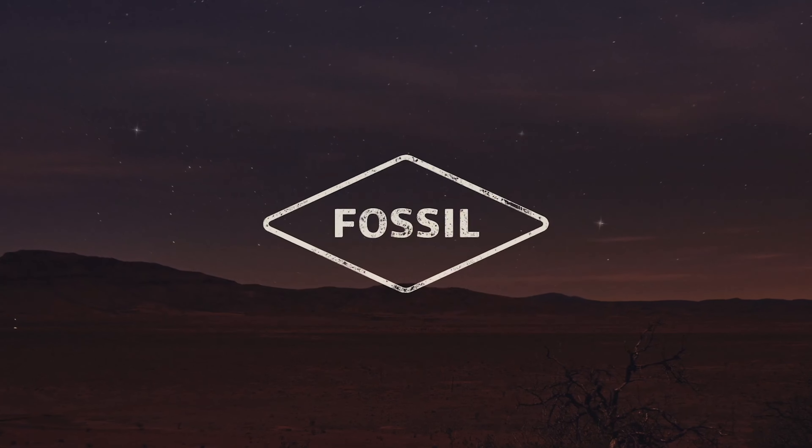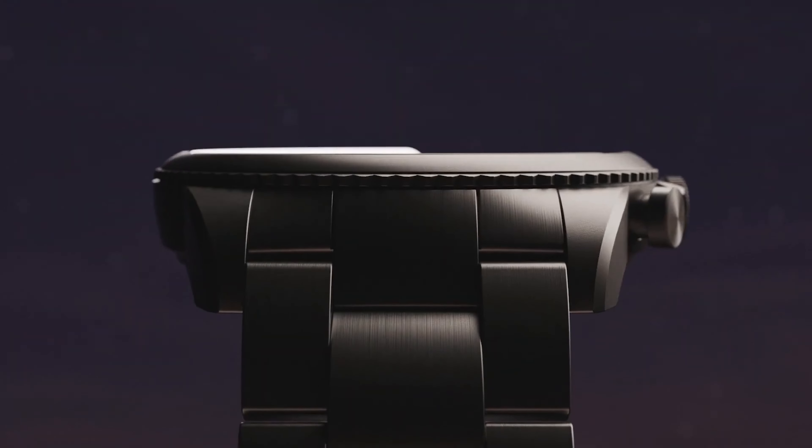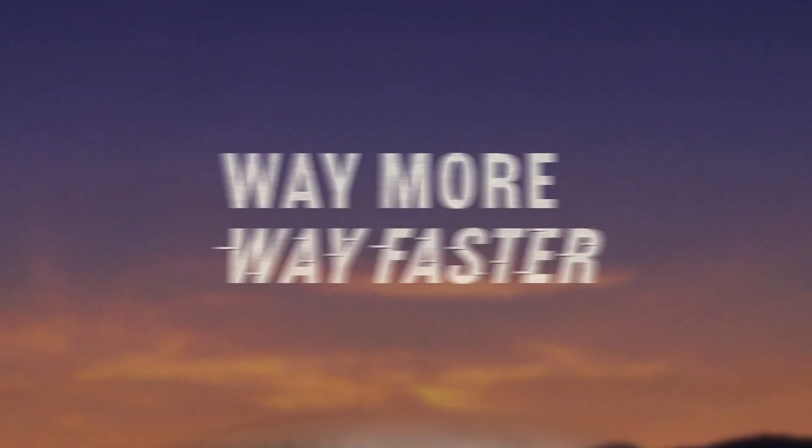This has been a thorn in the side of WearOS for quite some time now. Thankfully, the Fossil Gen 6 improves on the Gen 5 lineup with faster charging speed.